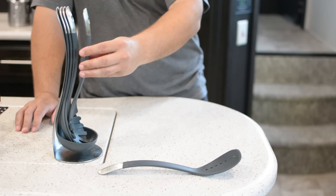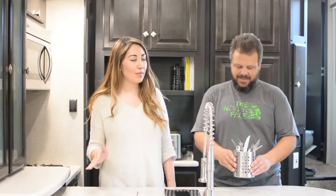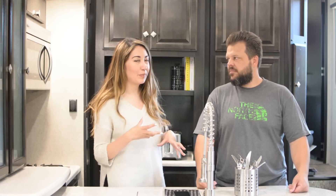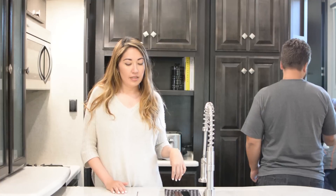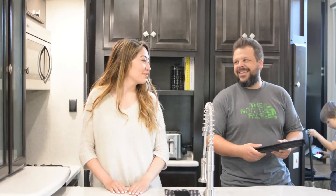The next problem we were having is we were using a mug to hold all of our utensils because we didn't want to waste drawer space on utensils. So we decided to get a really pretty one from Ikea.